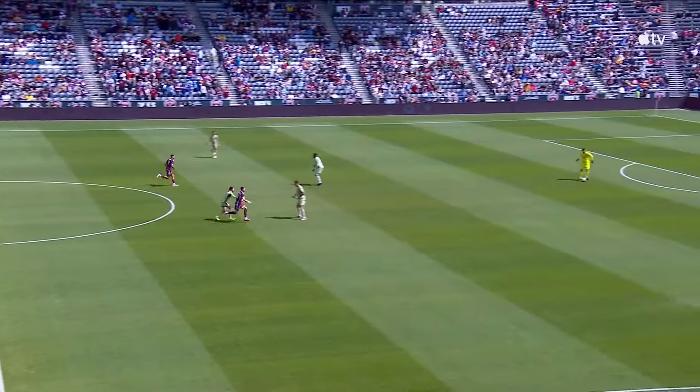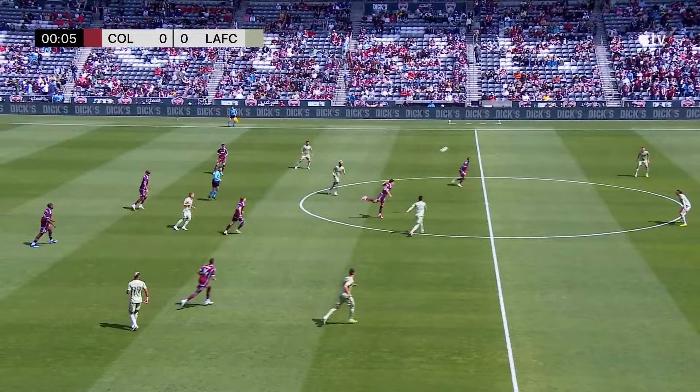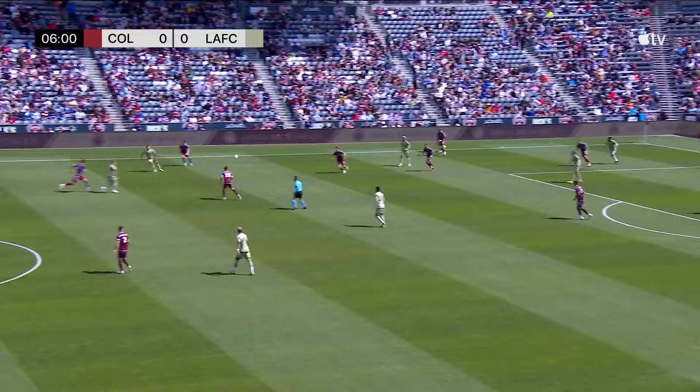LAFC will kick it off, attacking right to left across your screen on a beautiful Denver afternoon here in Colorado. Cabral already showing some good energy on that far side, as Heath mentioned earlier, making his first start of the campaign.